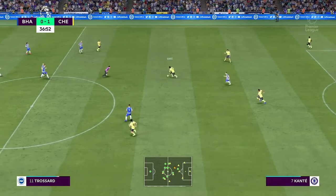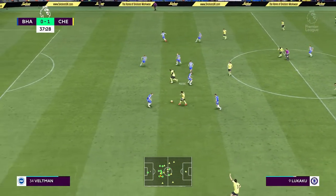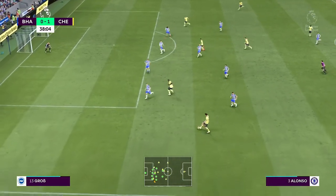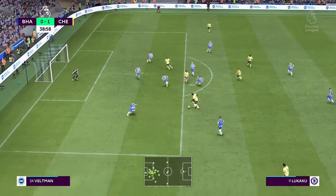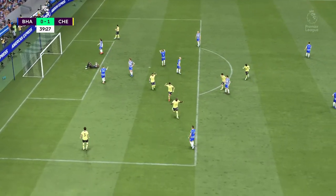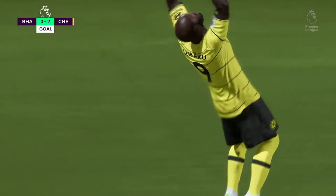Getting close to the half-time interval and the story so far — they're not really making home advantage count. Stuart, your take. Well, I've been a little disappointed with their attack in play. It's all been a bit too slow. If they can pass into their front areas with more quality, switch play quicker... And it's gone in — just what Chelsea fans wanted to see, their lead extended to two goals.